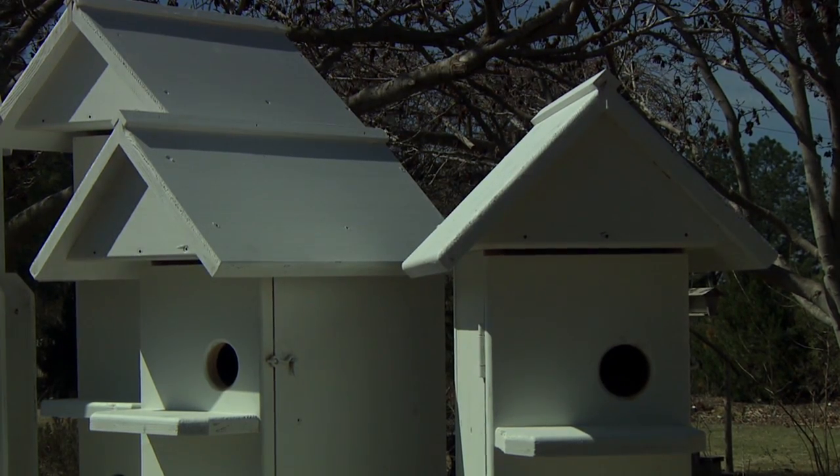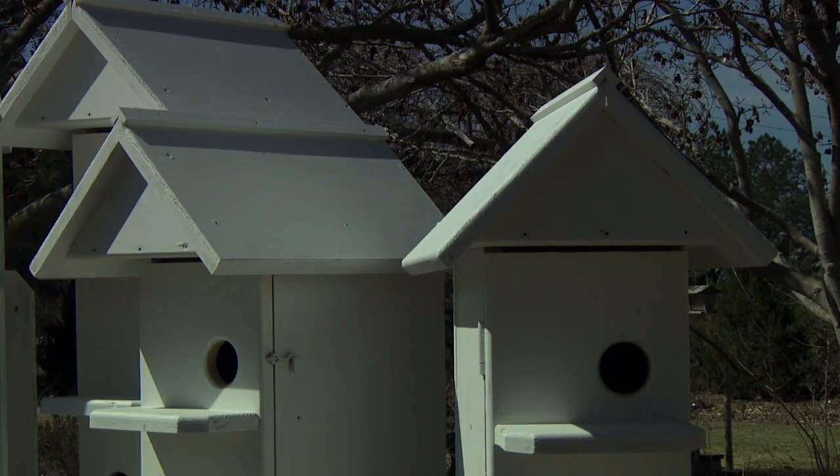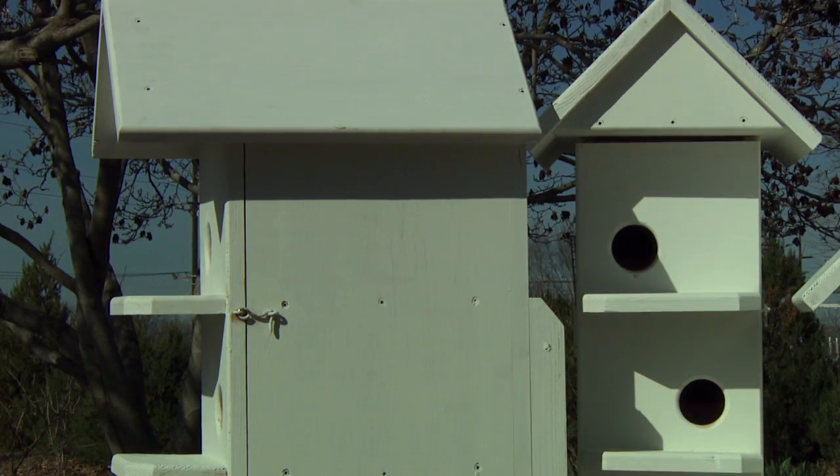If we're going to be good landlords and put out a house, we definitely want to take some precautions and protect our birds against predators. I agree.